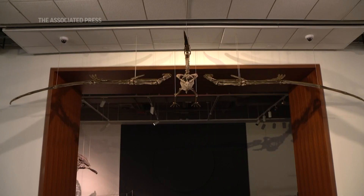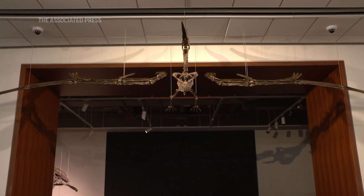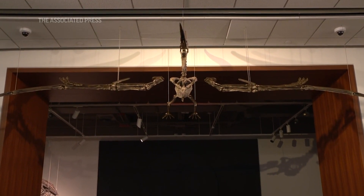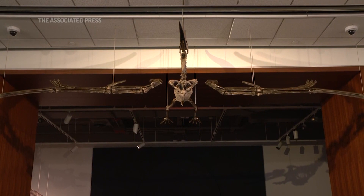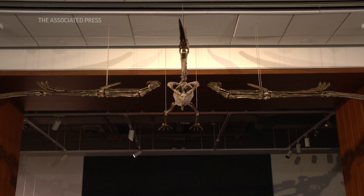Generally, if you go to a museum and you find a specimen that's super well-preserved, it's going to be something on the smaller side. When you think about it, geologically speaking, the larger the creature is, the higher the chances are that it's going to be spread out, that pieces are lost, that parts are eroded away. So when you get something large that is super well-preserved, that's a big deal.